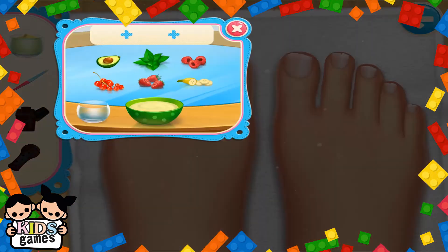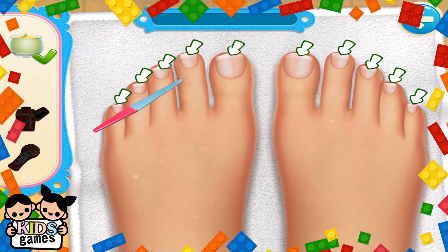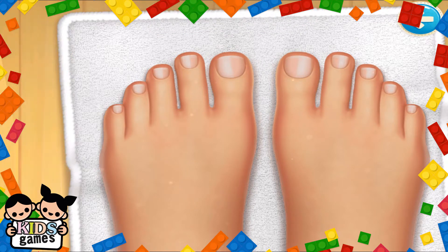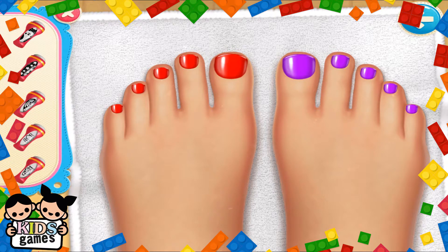Time to make those nails shine. Now let's make the softest cream. I like the softest cream. What's your favorite color? Oh, they all look pretty.